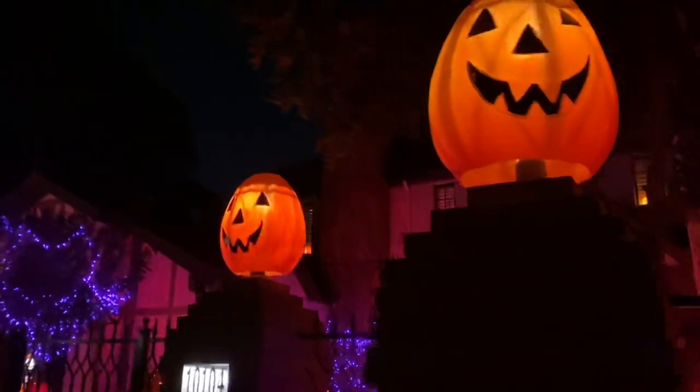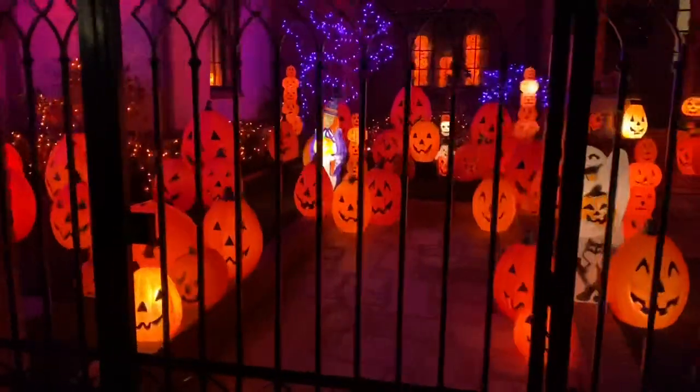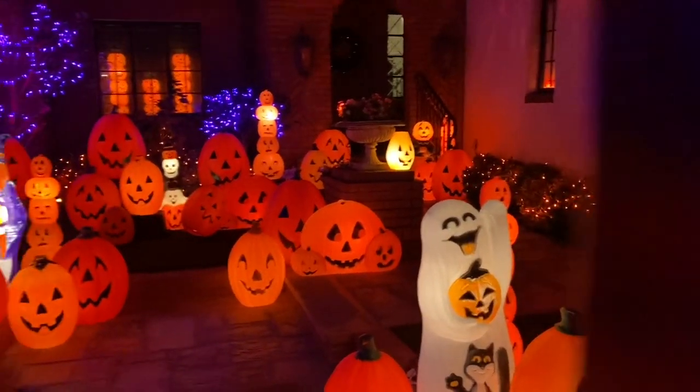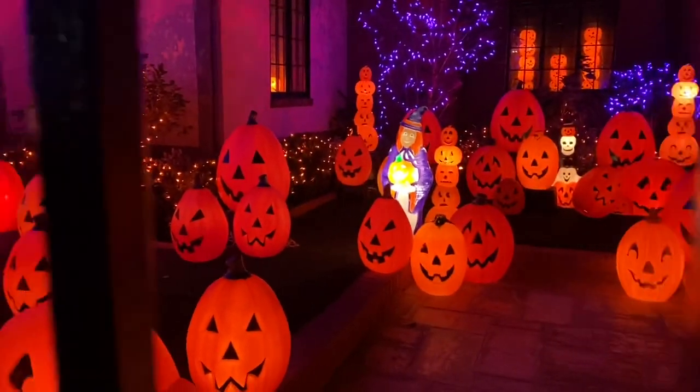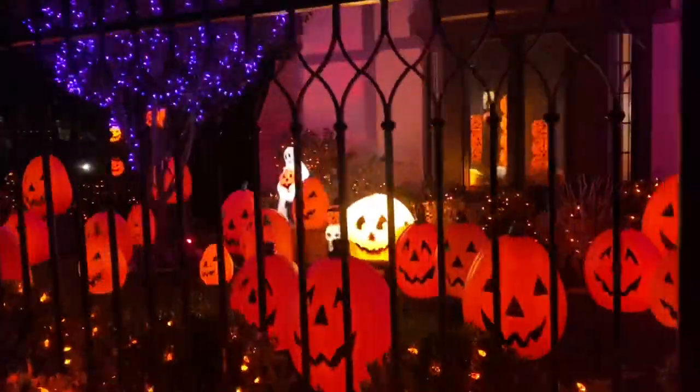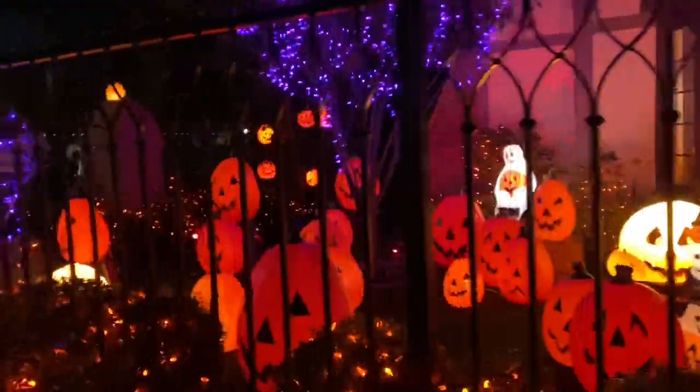Once we get down to close up we'll move back so you can get an idea of the scope, but it is ridiculously large. It's almost all orange, with a few accent points of purple, and it's almost all blow molds inside the yard. It just lights up. We're here at the corner of Moore Park and Claiborne.